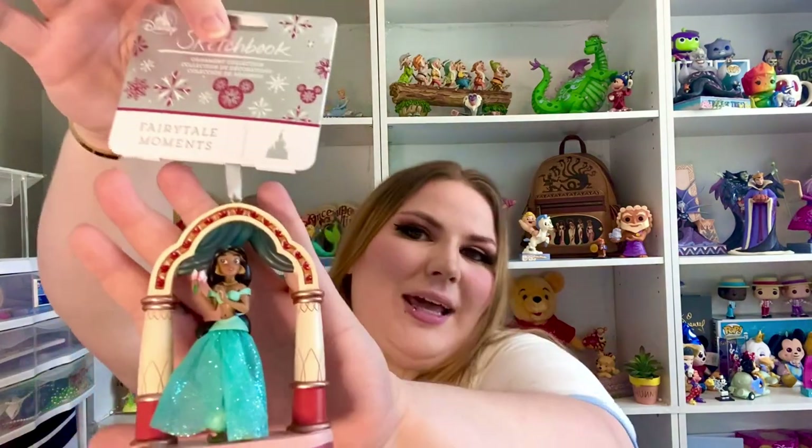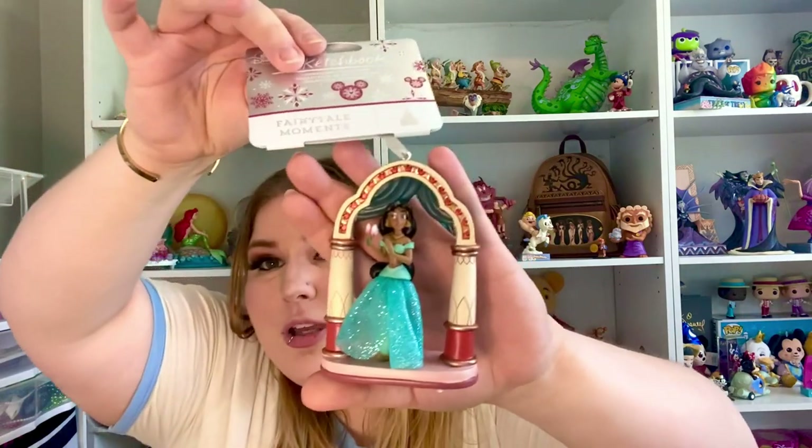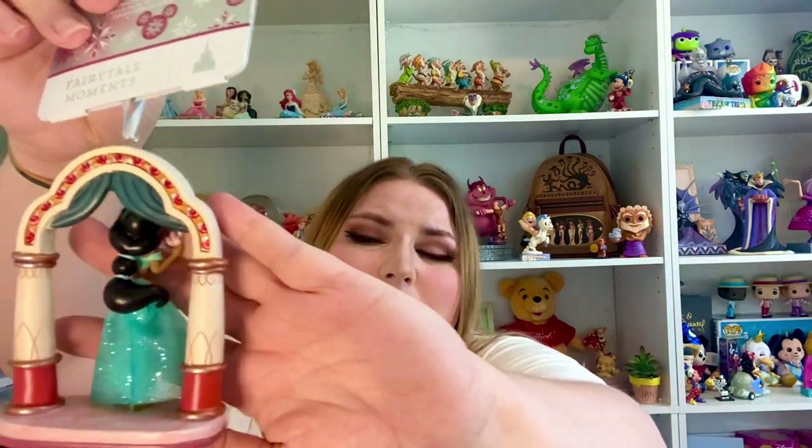Starting out, we have the beautiful Jasmine. They came out with the Jasmine one last year. I'll try to insert pictures if they don't come out super good — the lighting in my room right now is kind of whack. They came out with a really pretty one of Jasmine last year, although it was a cute concept, she looked kind of funky on all the ones I saw. So I never bought her, but I thought this one was still really pretty.